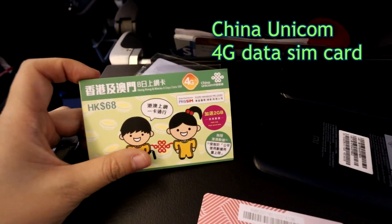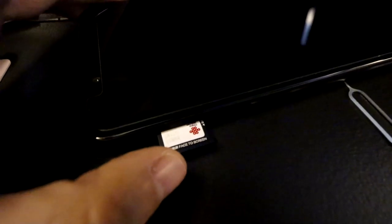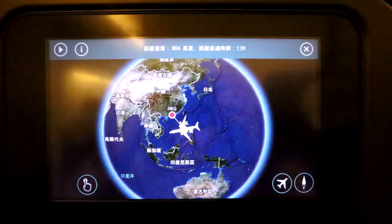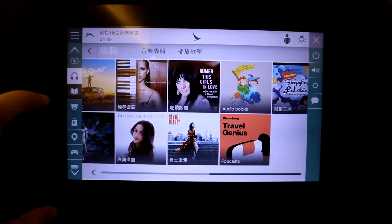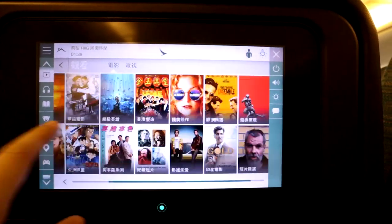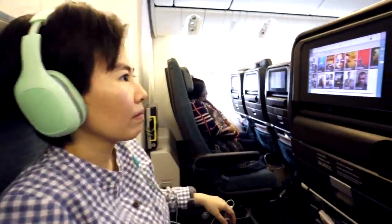I got this Dana SIM card in advance from the Philippines before leaving, so I don't have to hunt for one in the airport anymore. I bought it from Lazada, currently the largest Southeast Asian online retailer. The entertainment system is also pretty neat — lots of fresh movies and music. The earphone jack is the standard one, not the weird two-pronged one, so you can plug in your own headphones.